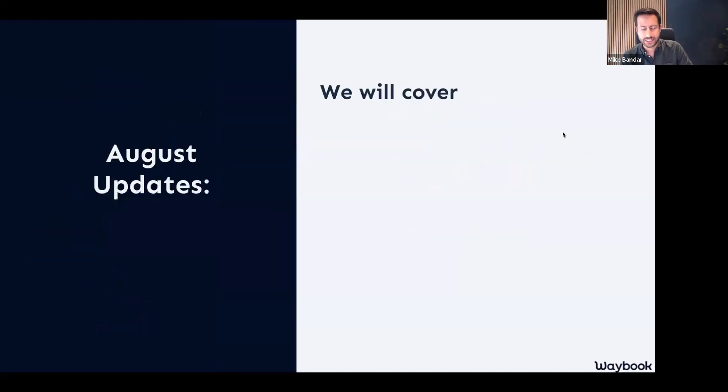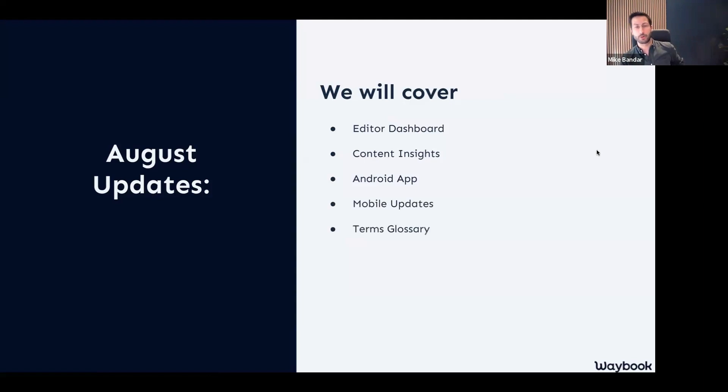We will cover the new amendments to our editor dashboard, a little bit on our content insights. It is a big relief for many of you Android fans that we are now live on the Android Play Store. We've also had quite a few mobile updates across the board. And last month we launched our terms glossary, and we've done quite a lot of work on that in the background as well.